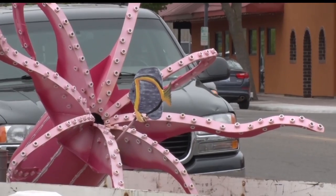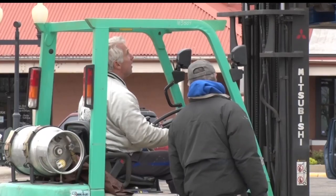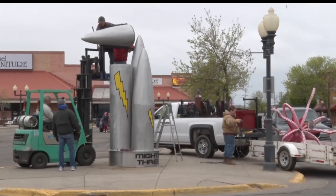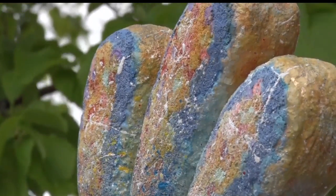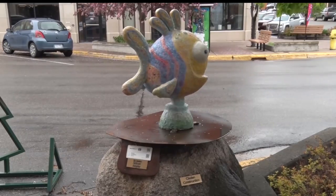A giant squid, porcupine, even a seahorse — just some of the wildlife that can be seen around the downtown area. Nelson says his work is usually lighthearted, like a guppy called Mr. Pudge. He says it resonates with kids a lot because it's very colorful.